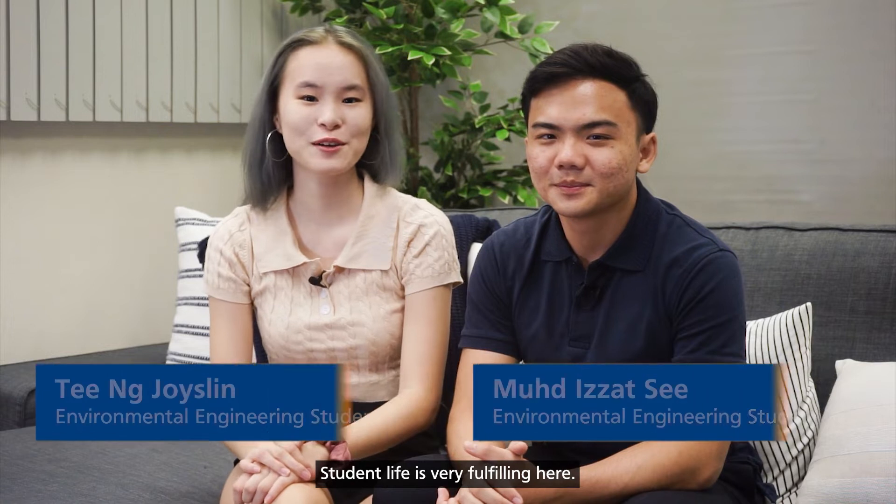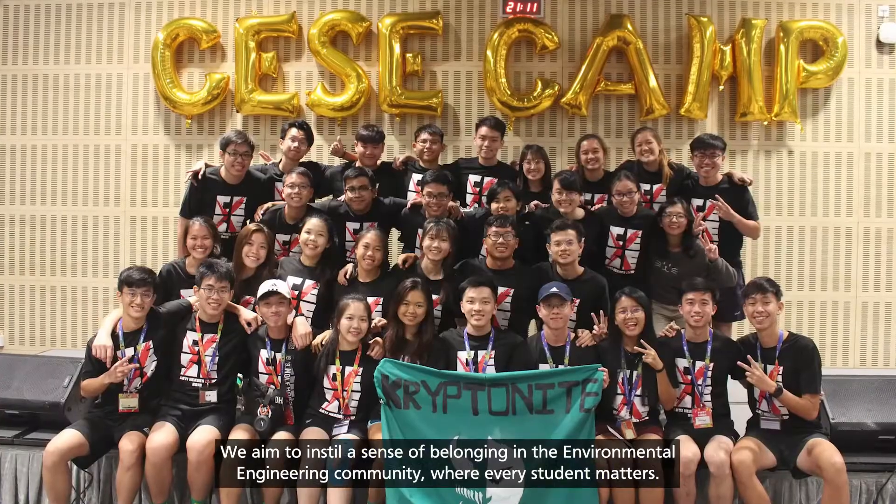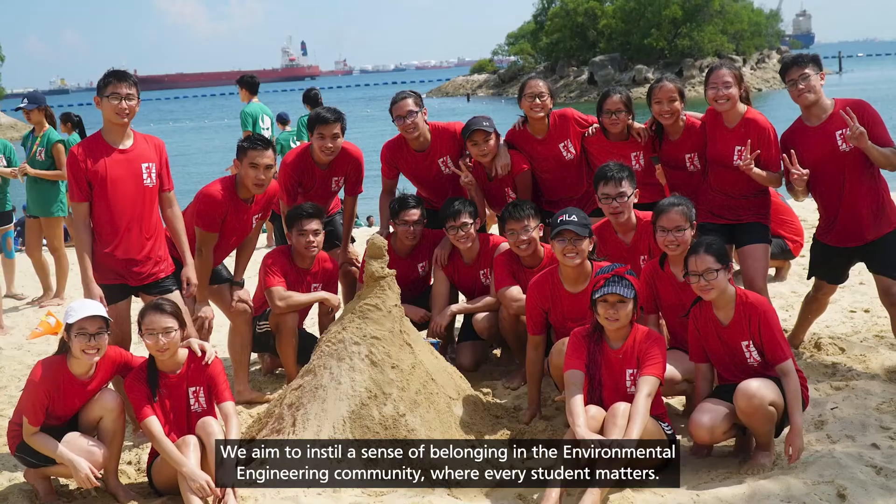Student life is very fulfilling here. Our events are run by the Environmental Science and Engineering Students' Club, in short EZAC, a club that represents the environmental engineering student body. We aim to instill a sense of belonging in the environmental engineering community, where every student matters.